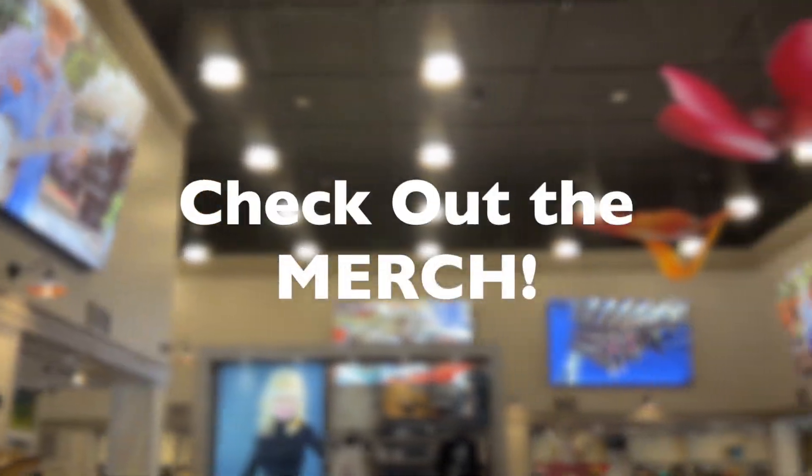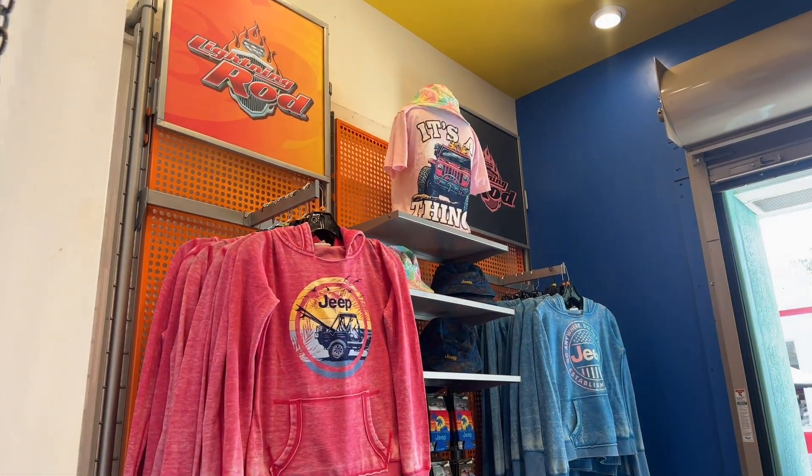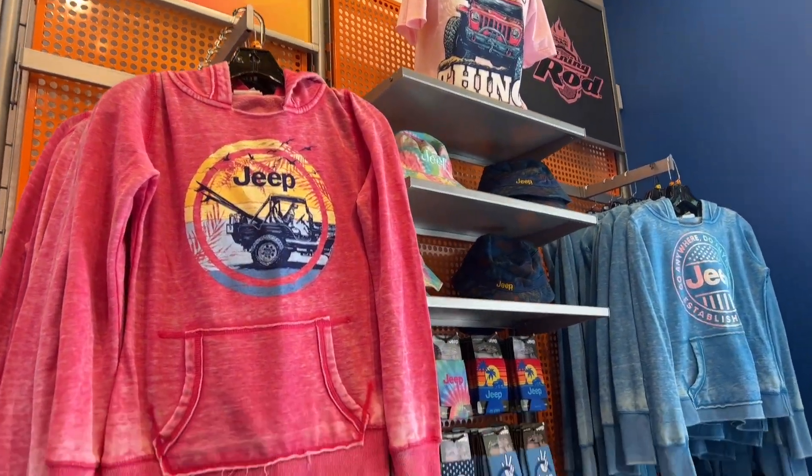Go shopping. Dollywood has an abundance of shops scattered throughout the park, and the best time to check out the merch is when you are in need of some cool AC.